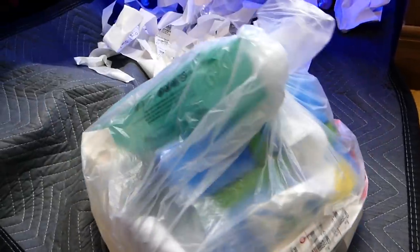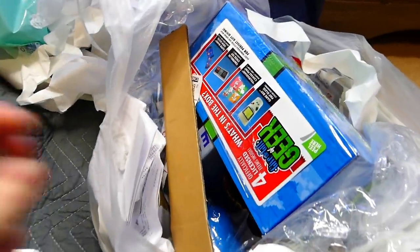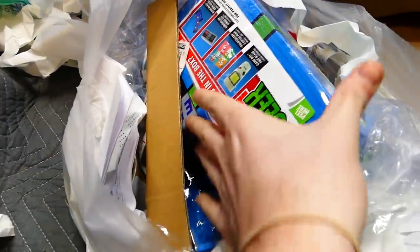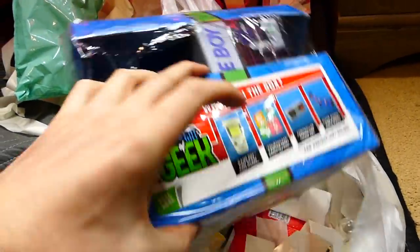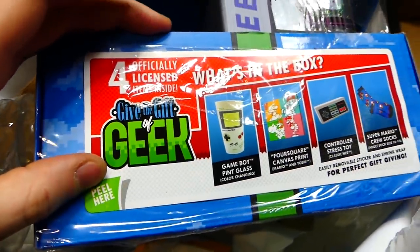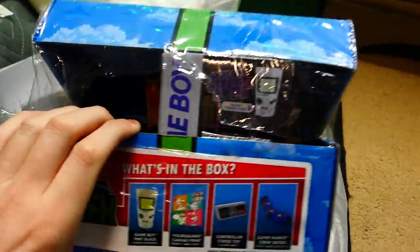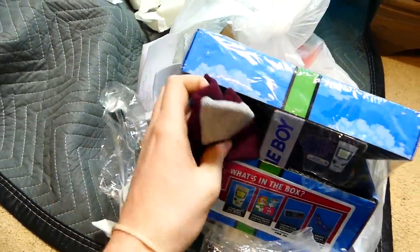Let's move all this out of the way and get into bag number two. Let's see if we can hear it thump. Yeah, it's got a thump. There's something really big in there that's blue and looks like green, so let's get into it.